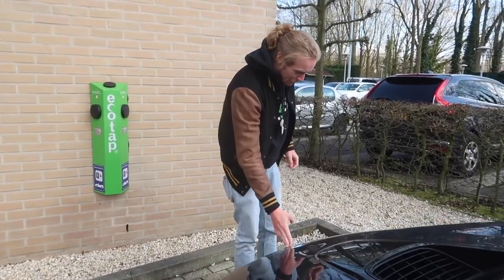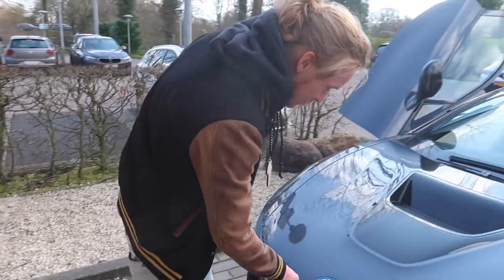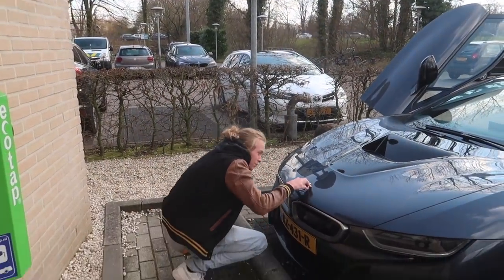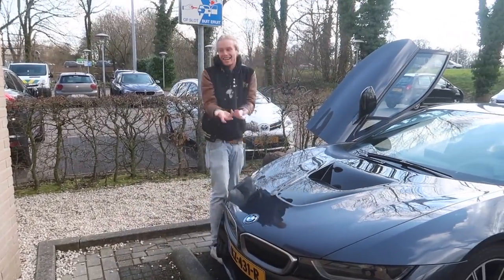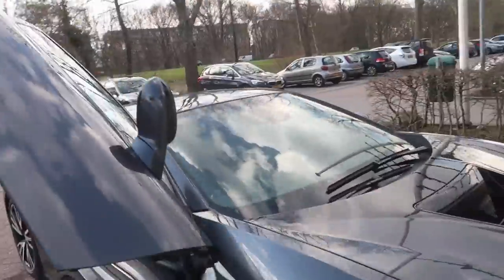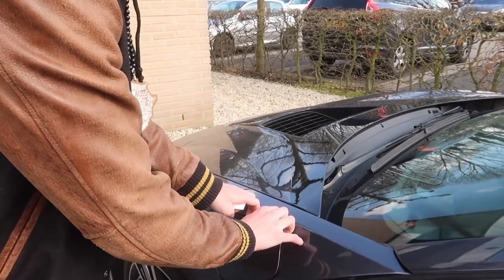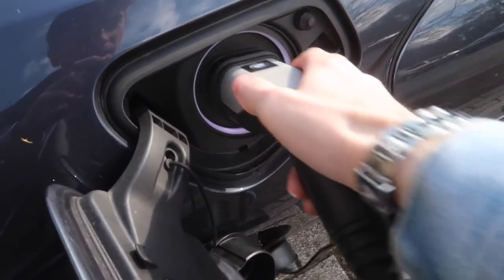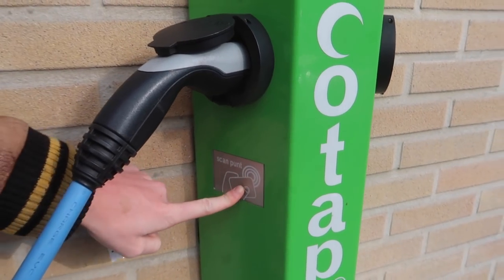They're available — not free but available. I'm trying to figure out how this could potentially work. Let's see how long it takes to figure it out. In you go — that's in. Is that in? What's this scan punt?